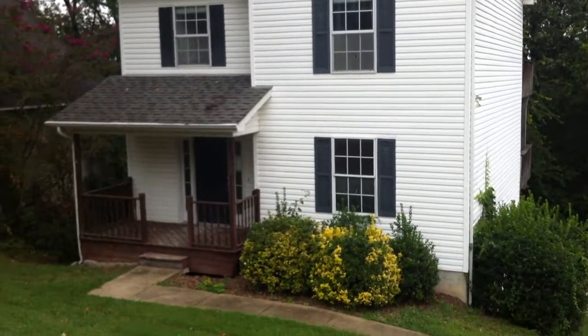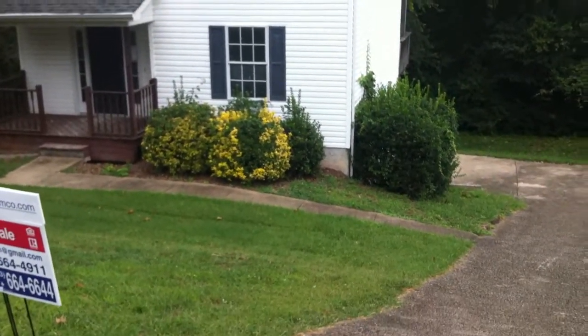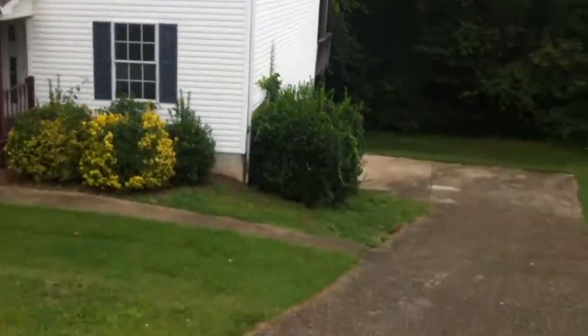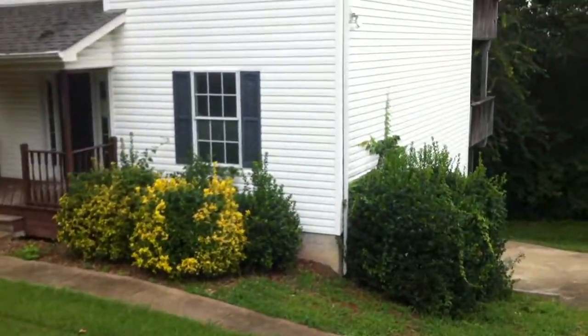I'm here at 1002 Rose Lawn Drive. It sits just off of East Brainerd Road and, as you can see, it does have some off-street parking. It's a pretty steep driveway though. It leads to a one-car attached garage.